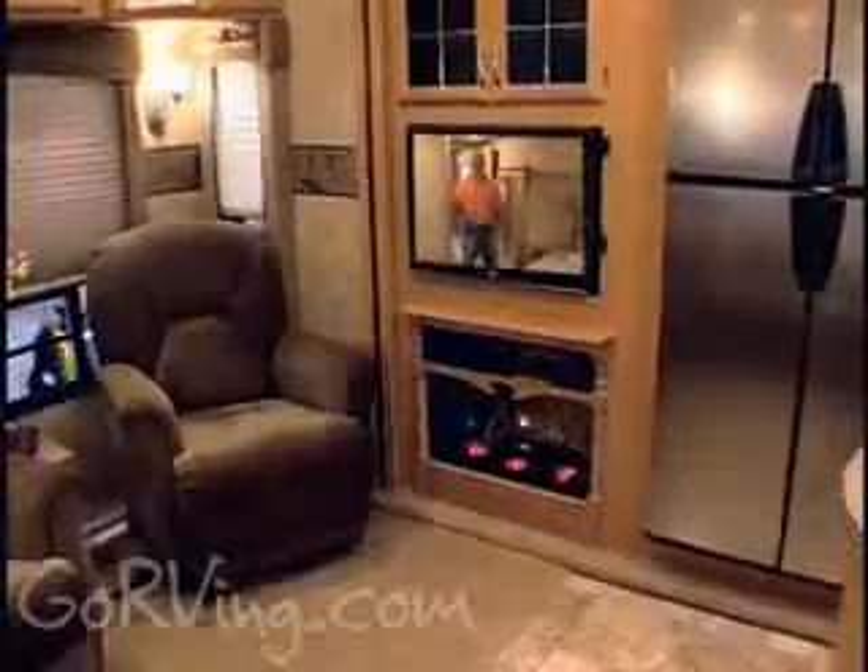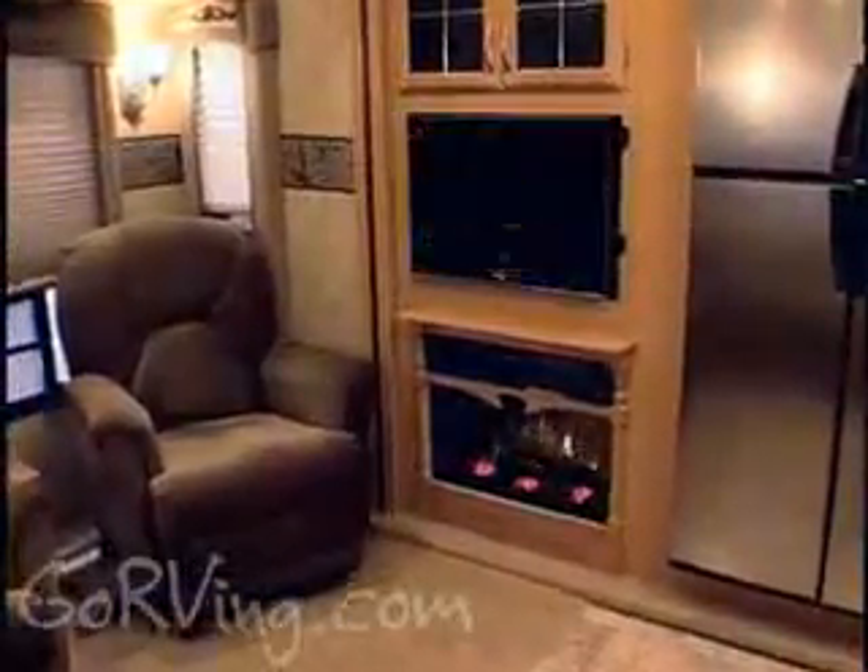Everyone loves the warmth and coziness of a fireplace. This fifth wheel has a fireplace under the flat screen TV in the living room, but it also has one in the bedroom.